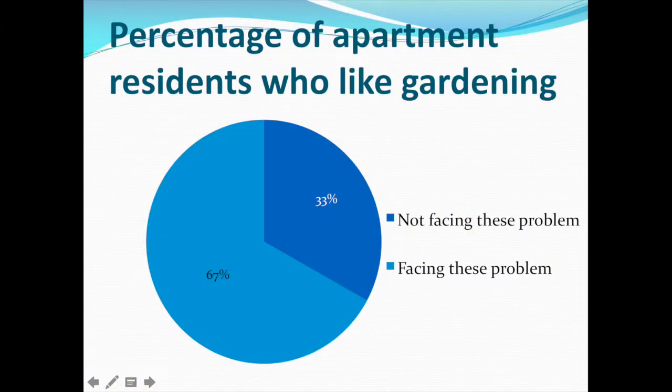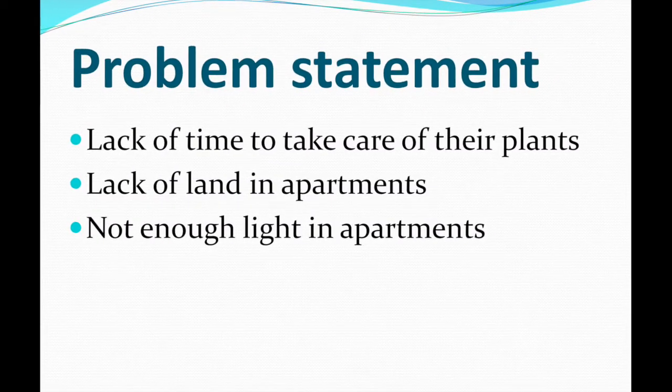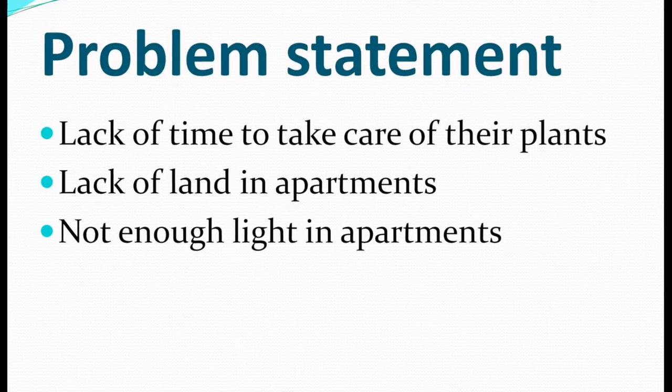Before designing this project, we did a survey of 15 residents who live in apartments and found out that 67% like gardening or are experienced in gardening. However, they are facing these 3 challenges: lack of time to take care of plants, lack of land in apartments, and not enough light in apartments.